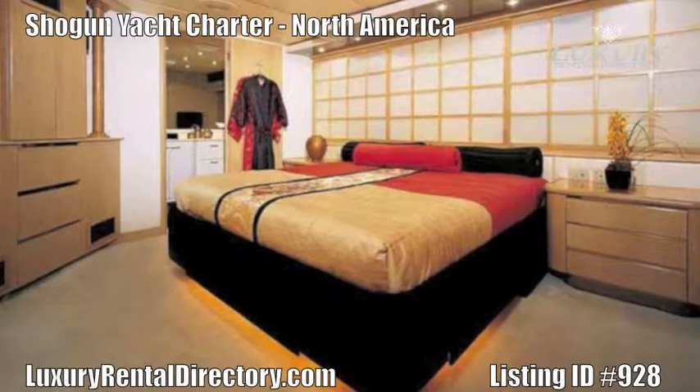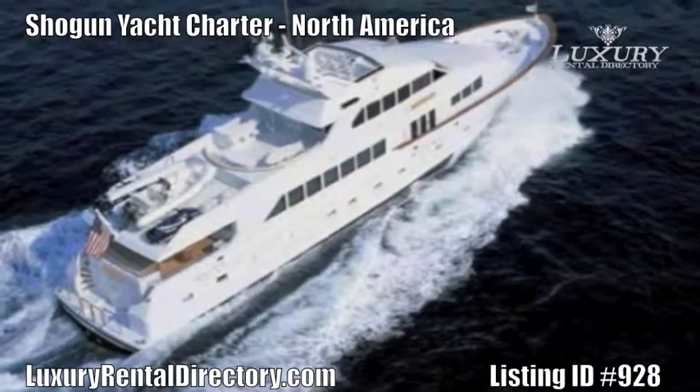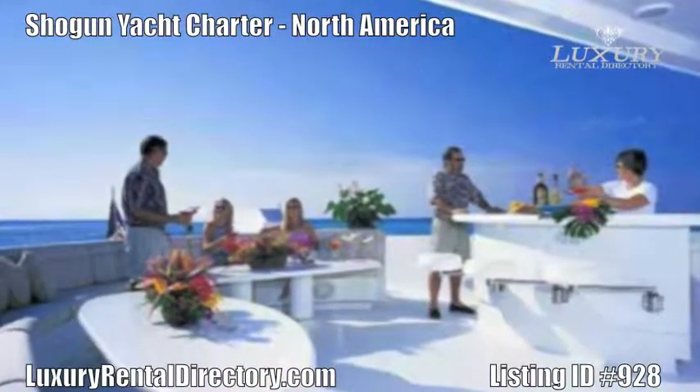The full beam VIP suite has a walk-around king-size bed and entertainment center with TV and DVD player. The en-suite bath has a double sink and vanity, jacuzzi tub, and separate stall shower.